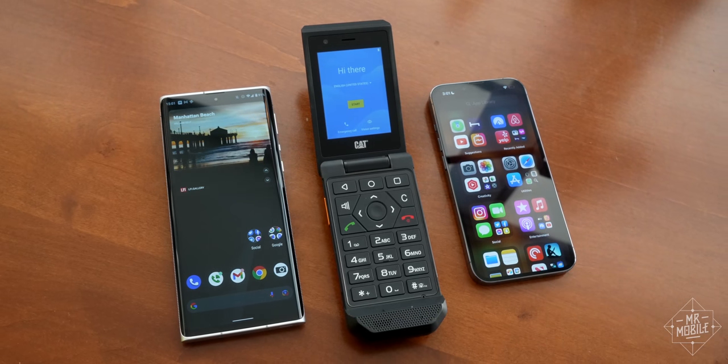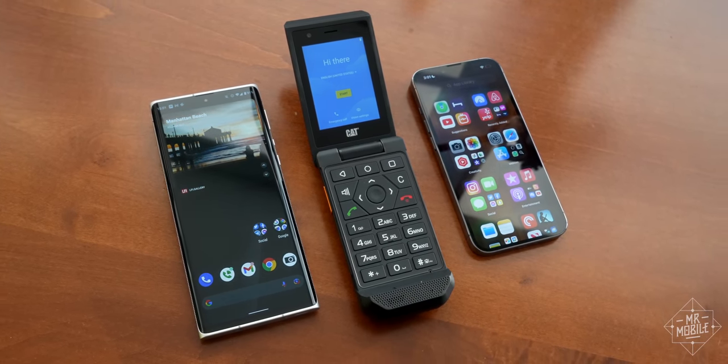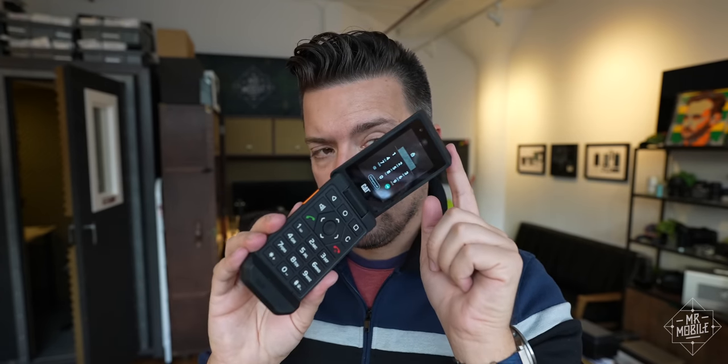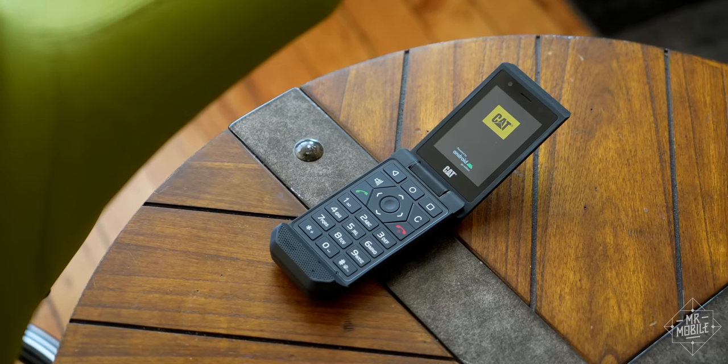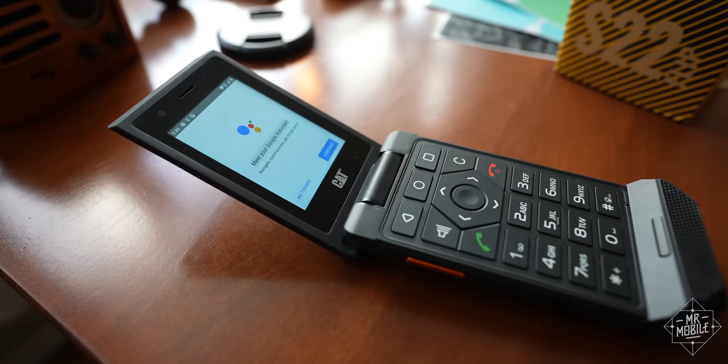This phone isn't meant to stand in for a smartphone — it's built for the job site. But as cool as digital detoxers make it seem to just unplug, it can also be debilitating if you can't get things done. Like, I don't know, call an Uber. The S22 Flip lets you do that.